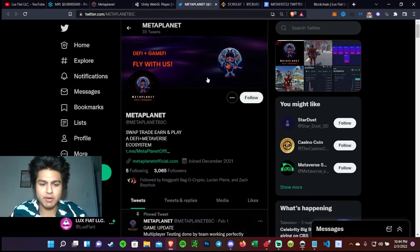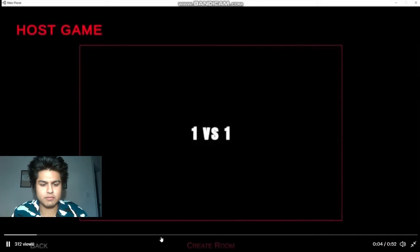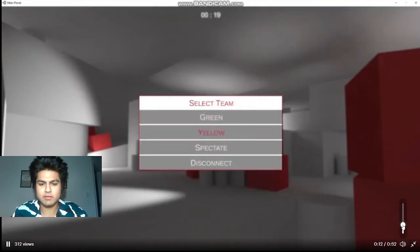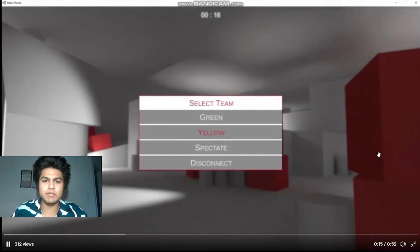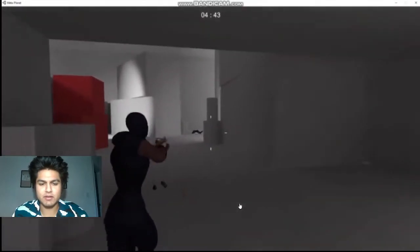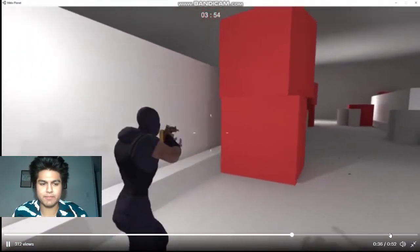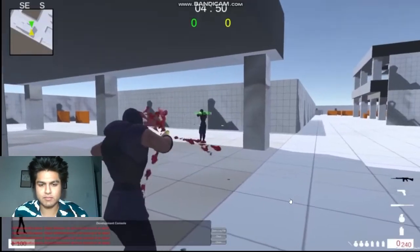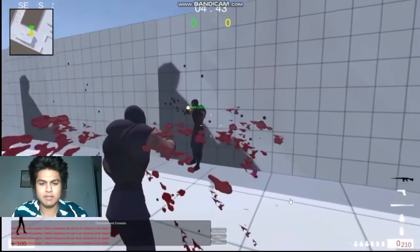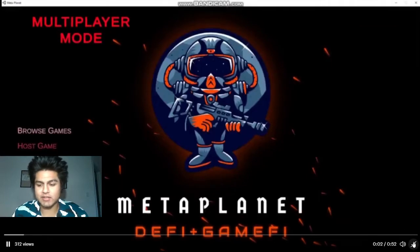They actually showed the multiplayer — the developers posted it. It looks like a one-versus-one setup, kind of like a Call of Duty type of gameplay. I think that's really sick and I'm really excited for this game.